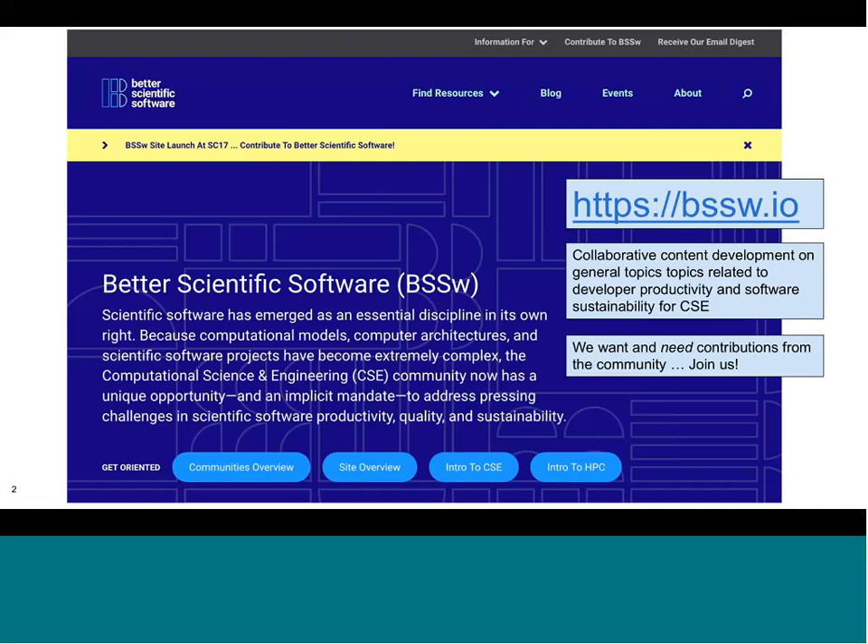Software is the means by which we encapsulate expertise developed by different groups and different people who represent input across many disciplines, including mathematics, statistics, computer science, specific areas of science and engineering, data analytics, and even more.